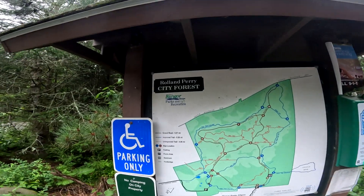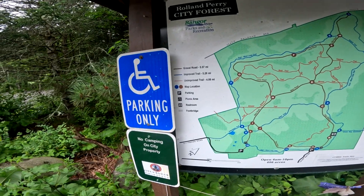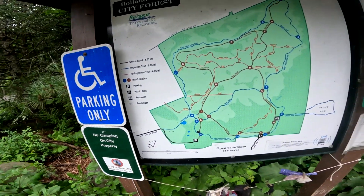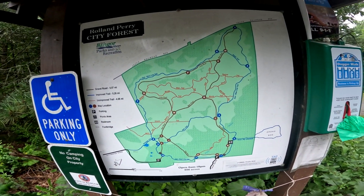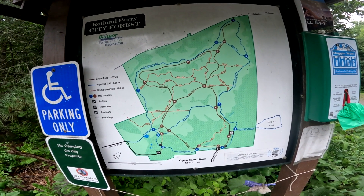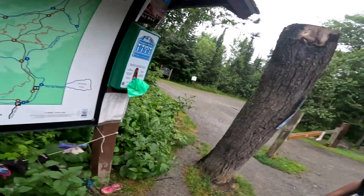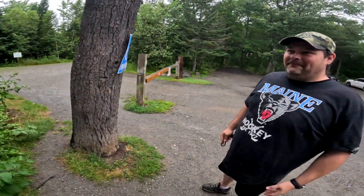All right folks, Roland Perry City Forest, Bangor Parks and Recreation. No camping - so this is it. We're gonna take a walk. There's a lot of trails. Just FYI, city property, you can camp. The homeless do, why can't I?